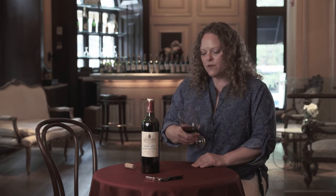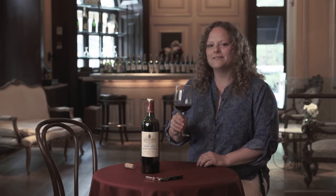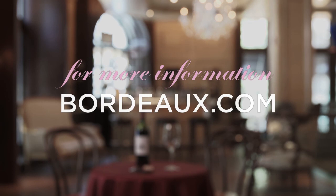So next time you're in the mood for it, try some Lalande de Pomerol. Santé! Visit Bordeaux.com to learn more about today's Bordeaux selections.